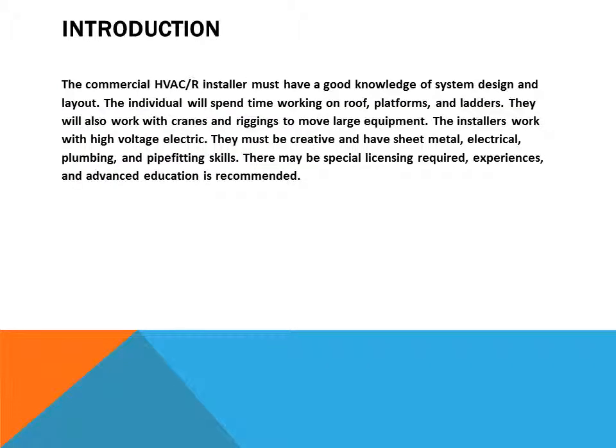The commercial HVACR installer must have a good knowledge of system design and layout. The individual will spend time working on roofs, platforms, and ladders. They also work with cranes and rigging to move large equipment, and work with high voltage electric.